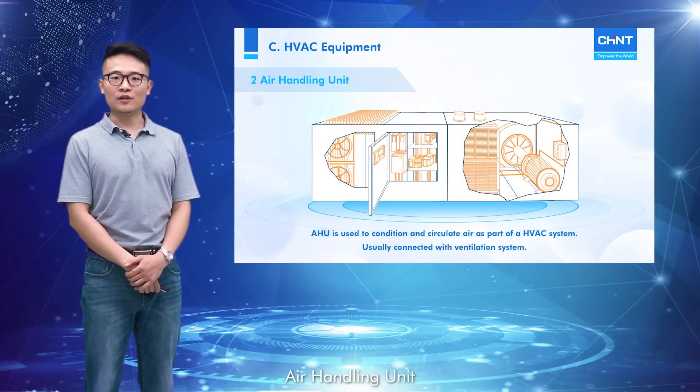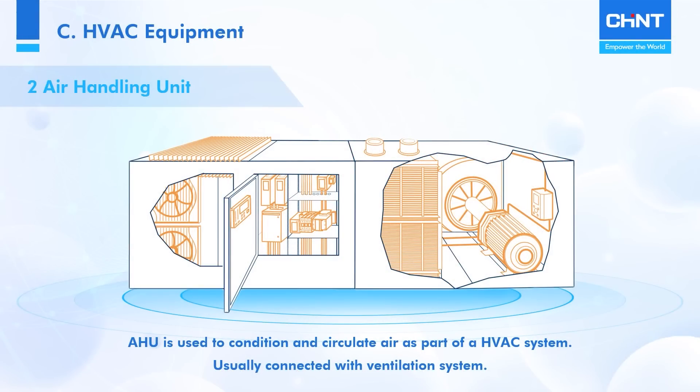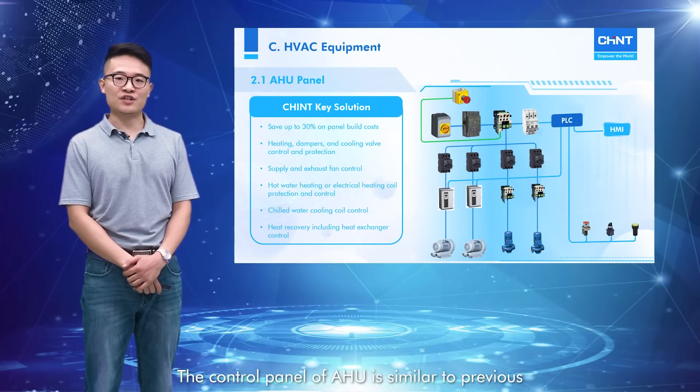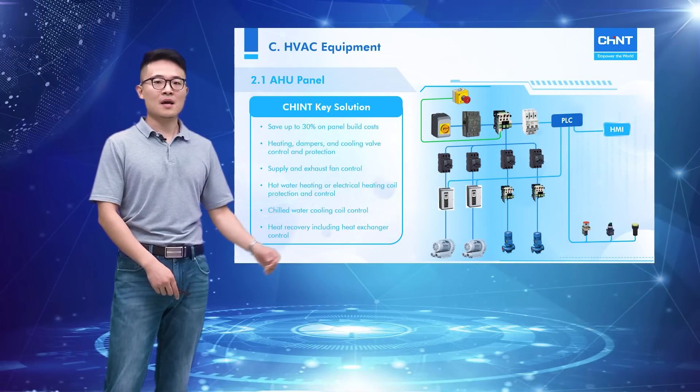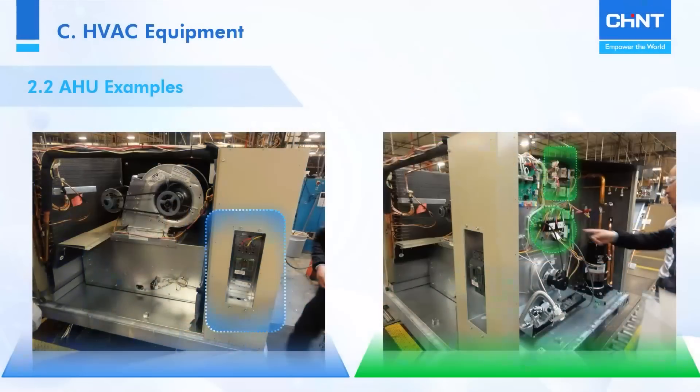Air handling unit, AHU, is used to regulate and circulate air, usually connected with a ventilation system that distributes the conditioned air through the building. The control panel of an AHU is similar to the previous, but controls cooling valves and dampers more. These are the real application pictures of Chint products in AHUs.